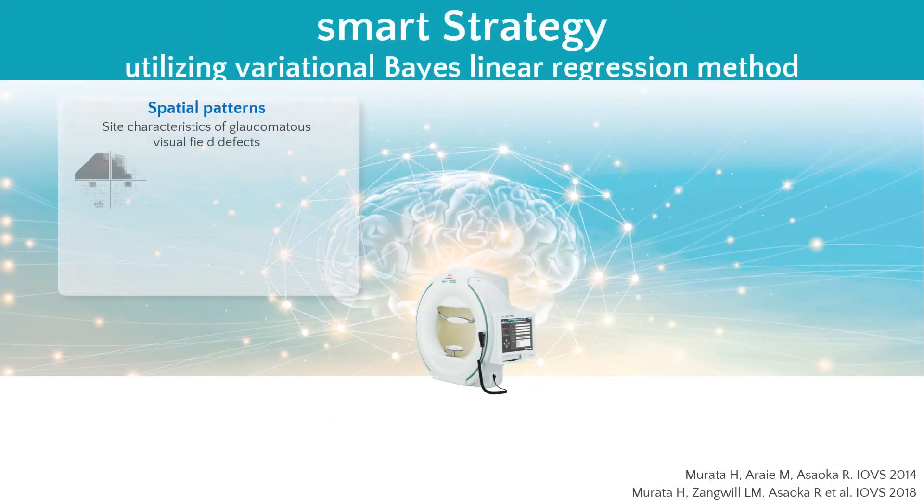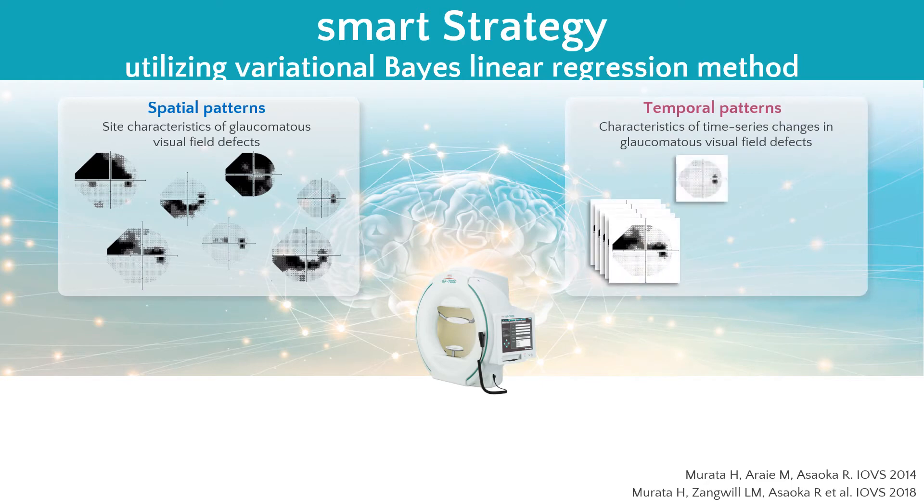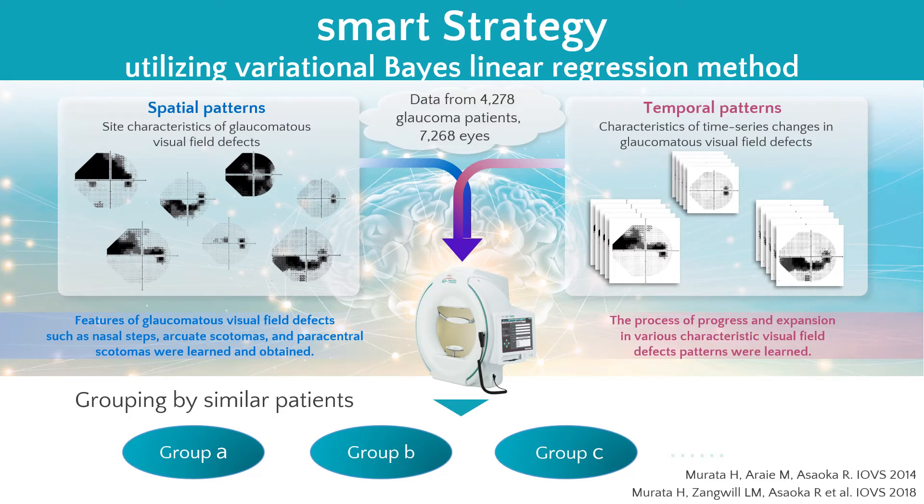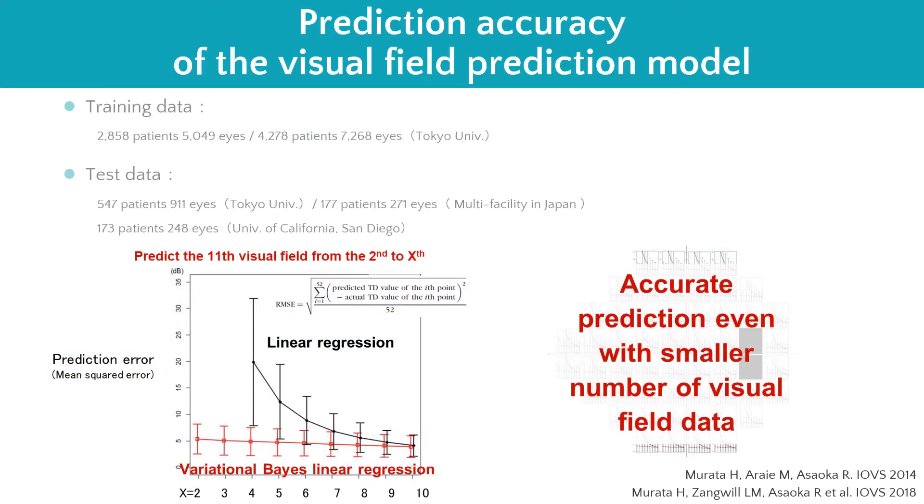What is the essence of SMART strategy? The visual field prediction model is created by grouping the results of similar patient data, realized from spatial patterns such as nasal steps and arcuate scotoma — typical glaucomatous visual field defects — and various temporal patterns of glaucomatous visual field defects. This visual field prediction model was developed at Tokyo University and evaluated at multiple facilities in Japan and overseas. Compared to ordinary least squares linear regression, variational Bayes' linear regression showed higher accuracy in visual field prediction.